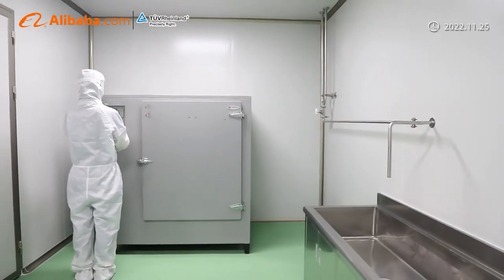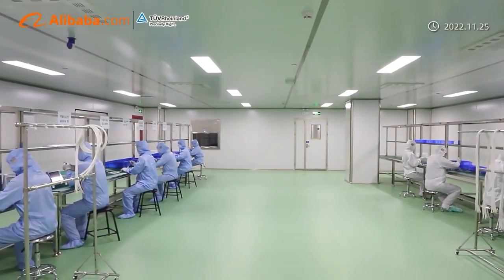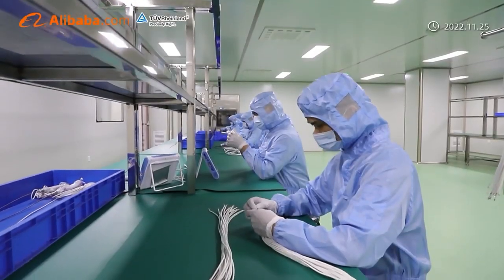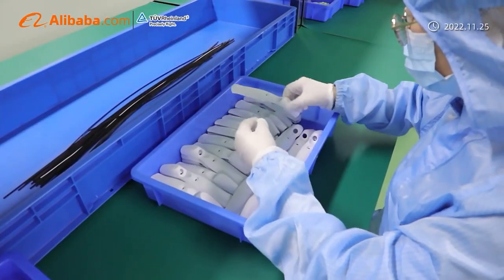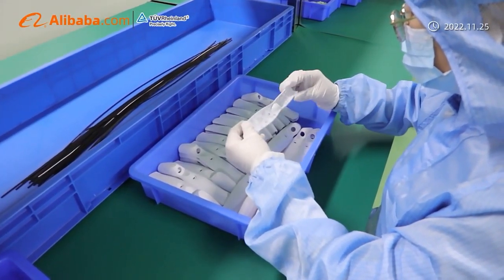These are the visualization product lines that Best Data is focusing on: video laryngoscope, bronchoscope, otoscope, hysteroscope, ureteroscope, gastroscope, and more.